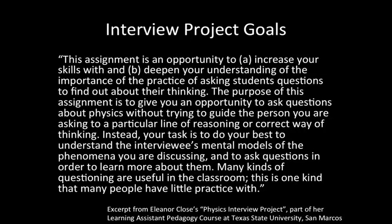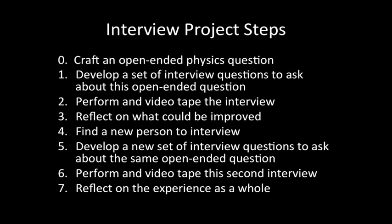As part of Helen's educational skill development course, she was asked to complete an interview project. This involved finding someone who wasn't a STEM major and asking them an open-ended physics problem, then videotaping the interview. The focus was to practice asking questions to better understand their interviewees' ideas and to not lead in any way toward a correct answer.